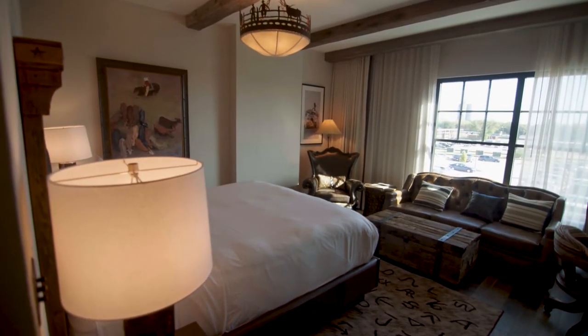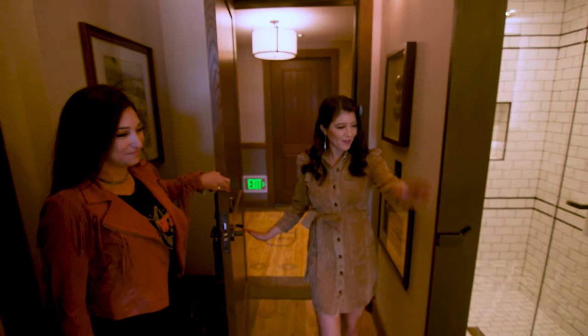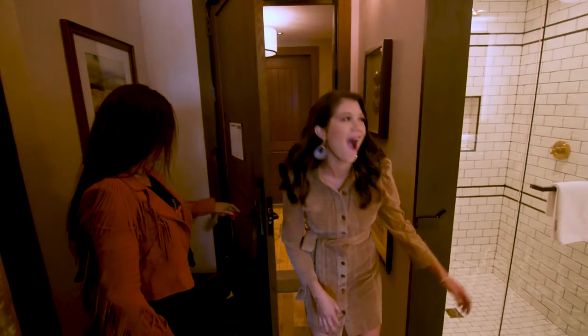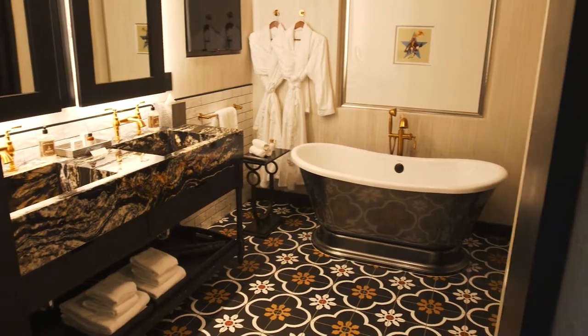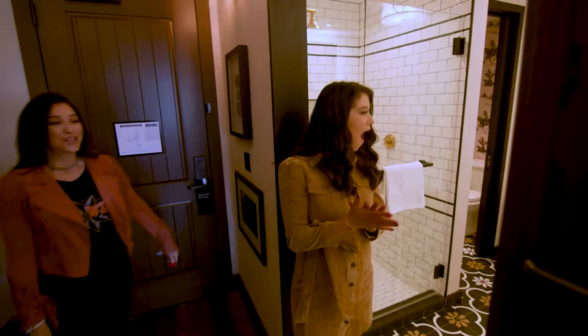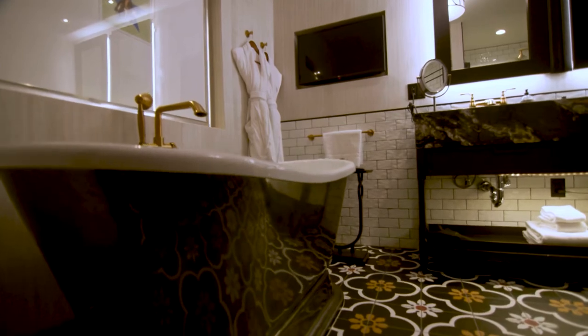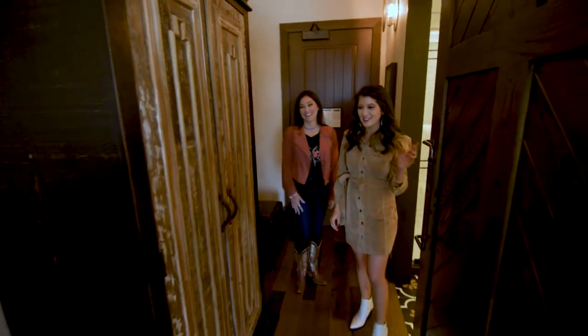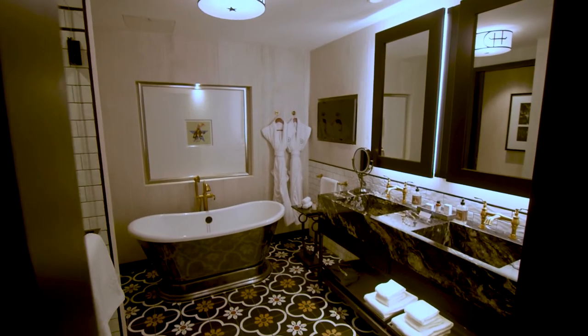Let me welcome you to one of our signature rooms — even from the get go. This is our spa king room. Of course you have this deep soaker tub — as if all the relaxing you did on property wasn't enough, you have this private space. My jaw dropped when I saw the restroom — just spectacular.